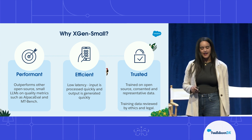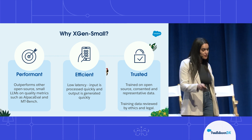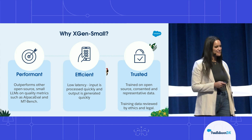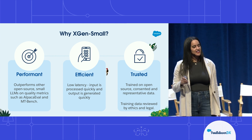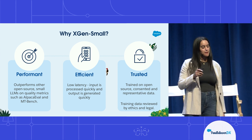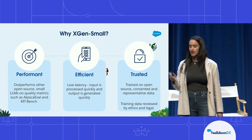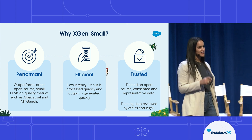Our experiments show that XGenSmall is performant — it outperforms other open source small LLMs on quality metrics such as AlpacaEval and MTBench. So even though it's small, the quality is still there. It's efficient: at 3.8 billion parameters, it achieves low latency — input is processed quickly and output is generated quickly. And most importantly, it's trusted: it's trained on open source, consented, and representative data, and the training data is both legally and ethically reviewed.